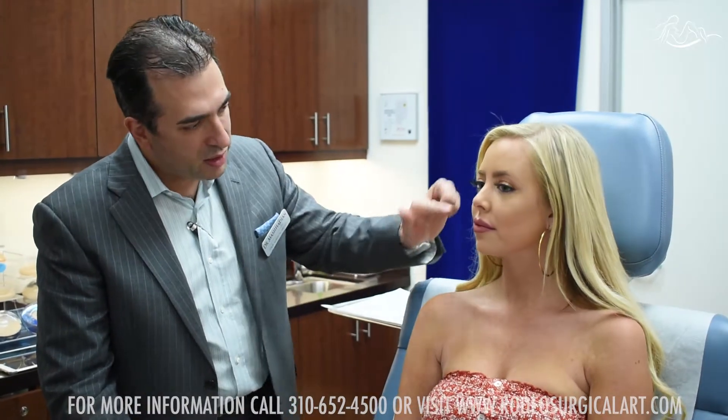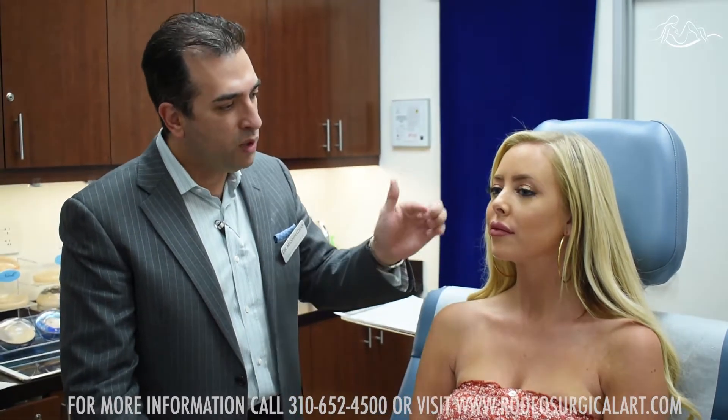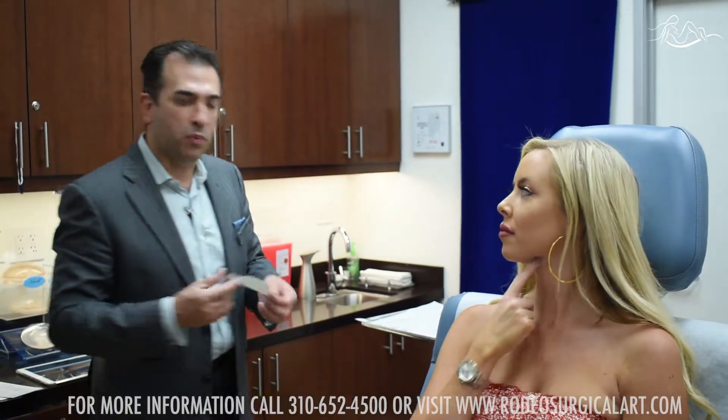Her skin is already prepped and topicalized with numbing cream. We're going to go ahead and use the grid and mark the area.